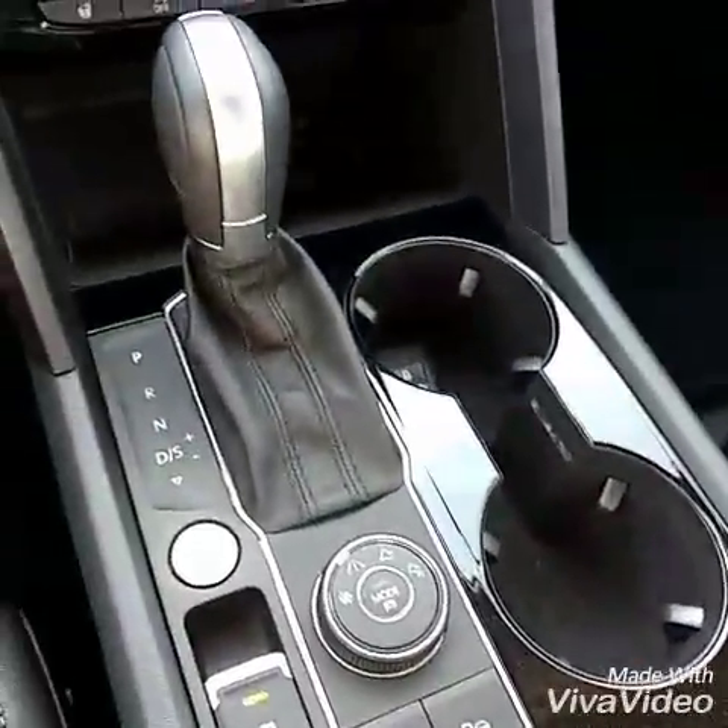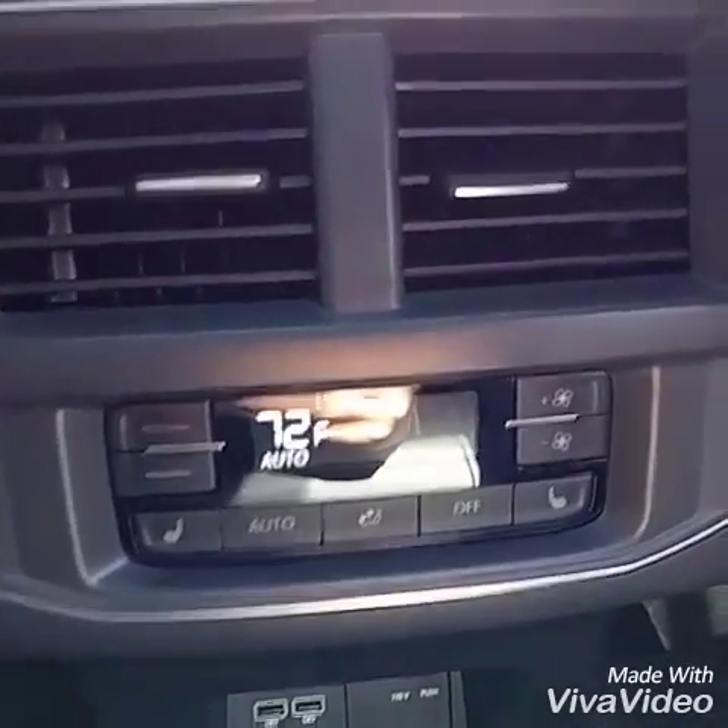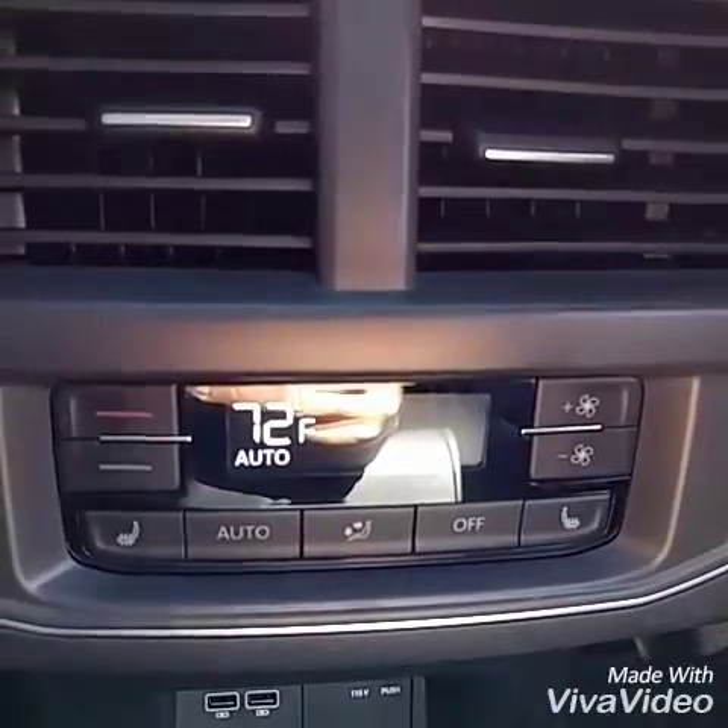Check out the back seat. Extra plugs down there, true power outlet. Heated seats in the back. This thing is so nice.